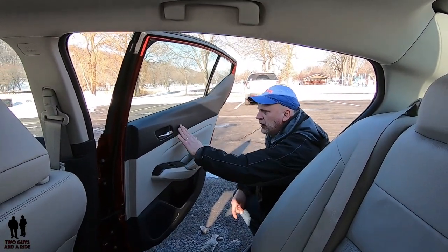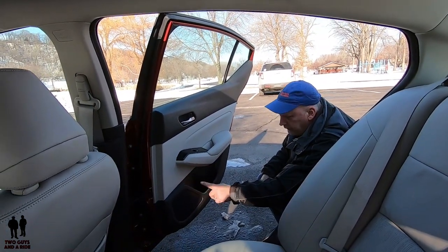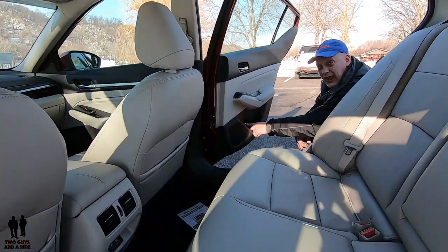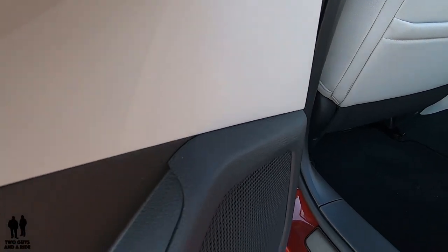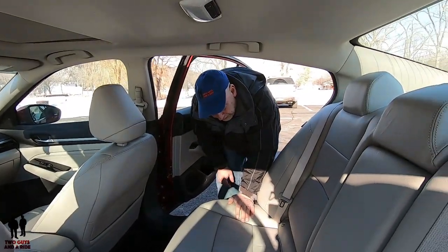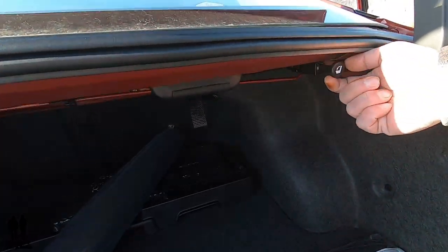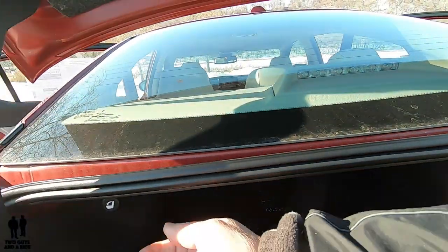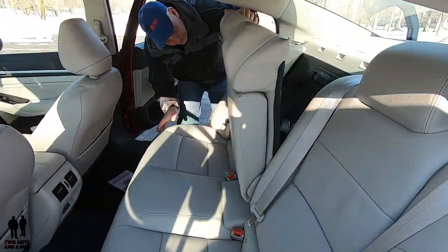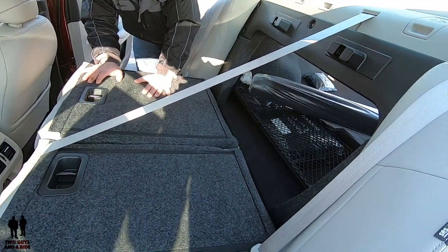Back here on the door, you do have nice door handles, piano black trim as in the front, your window control, and a bottle storage down here. What's interesting is there are two little emblems — one shows a bottle and one shows a cup with a definite X through it, so it is a bottle holder, not a cup holder. As far as the seats go back here, they're very comfortable. The rear seats do fold forwards, but you have to access the releases from the trunk. Pull those out and you can fold the seats forward, giving you some pass-through and extra long storage in this car.